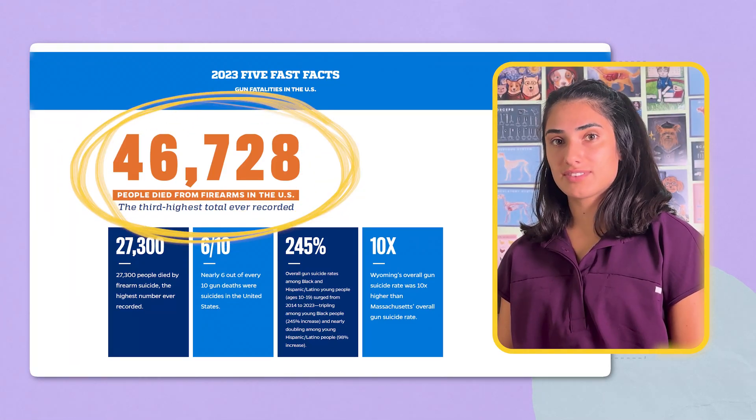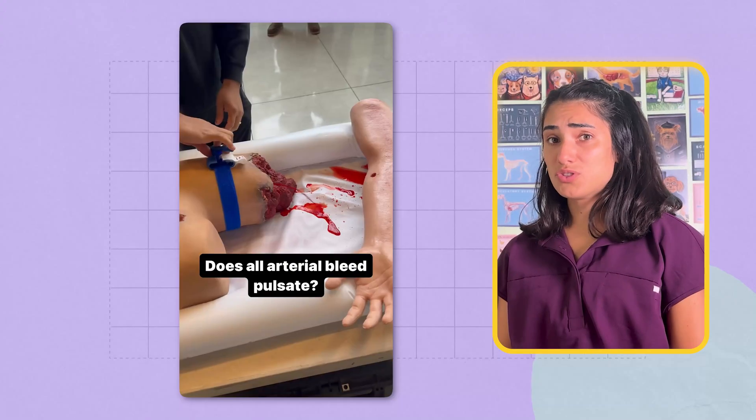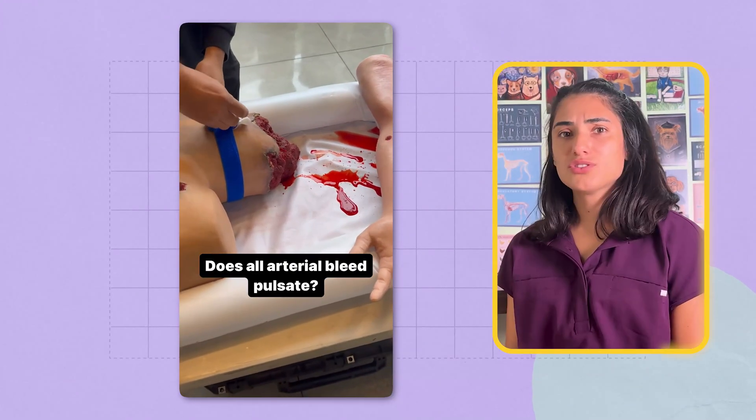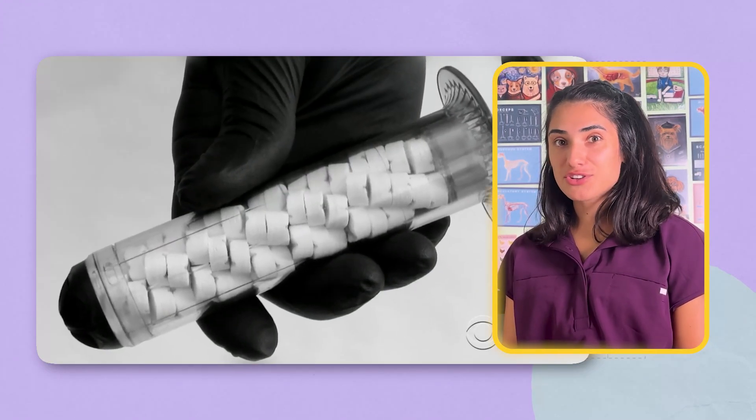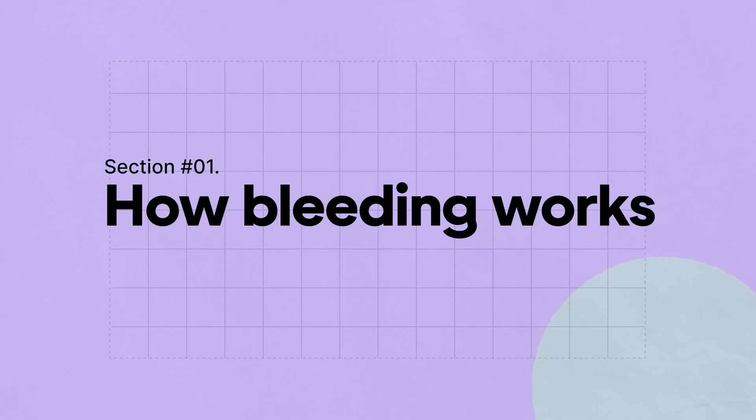Firearms are now one of the leading causes of death in America, and sadly, animals aren't immune to gun violence either. Most victims die from rapid blood loss. So why isn't everyone talking about this magical syringe that can stop bleeding in just 15 seconds? It's called the X-stat, and it works in a way you'd never expect. But to understand why X-stat matters, you must first understand how bleeding works.